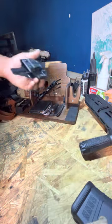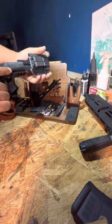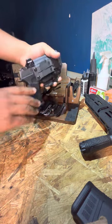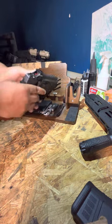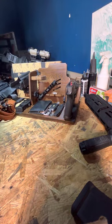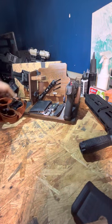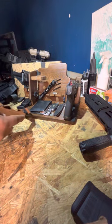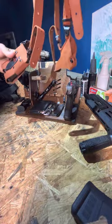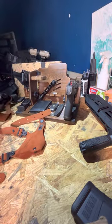For my holster, depending on how I carry that day, I have a regular inside-the-waistband holster — nothing crazy, but it does have a cut-out for the red dot, which is nice. Then I switch over to what I prefer: my over-the-shoulder holster, which comes with two mag holders. Gotta love that — more ammo is always best.